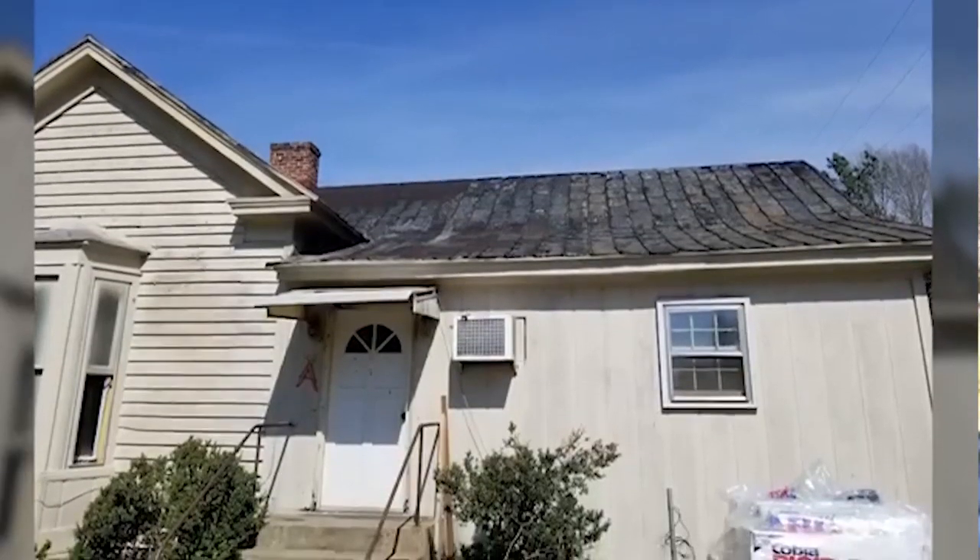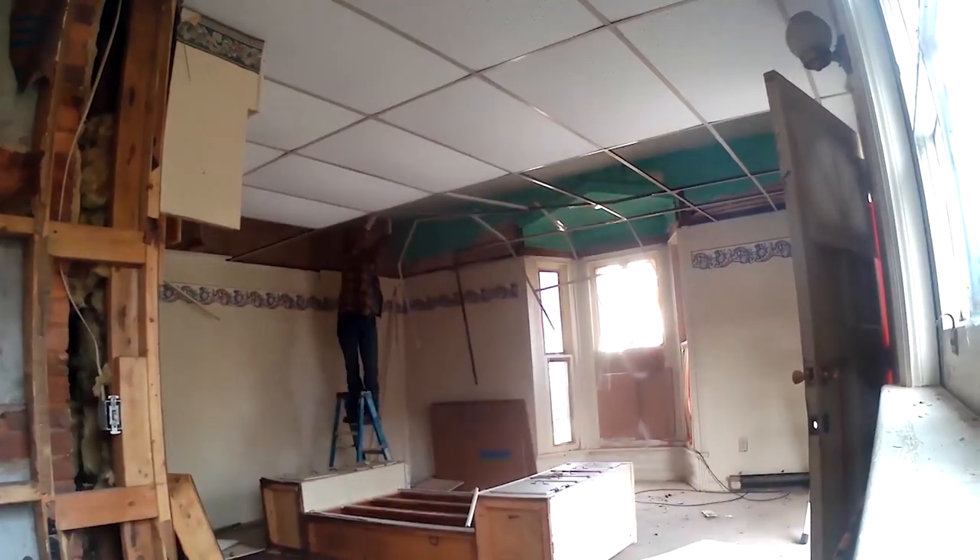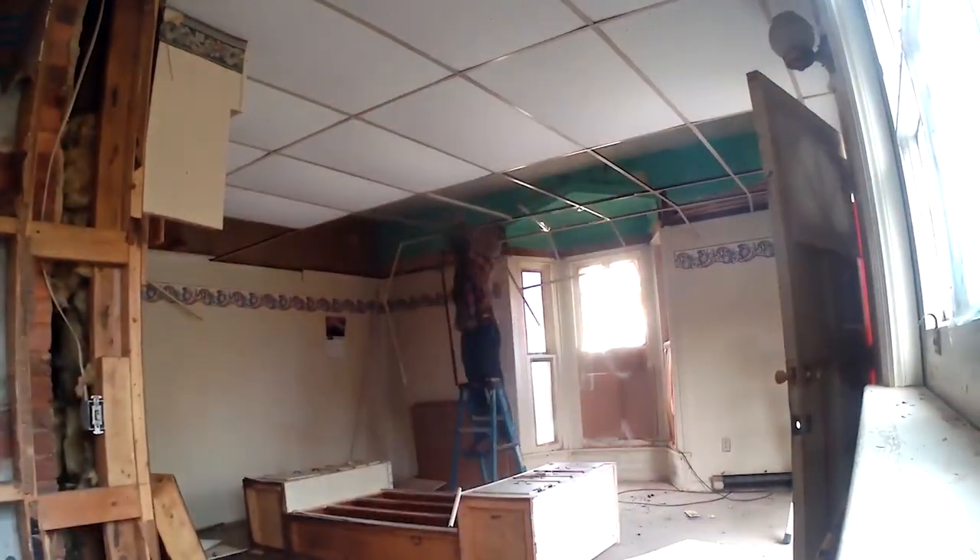But before I give you the tour and show you the sheetrock work, the trim work, and a lot of other things kind of behind the scenes, I want to give you some transparency and honesty here and share a few different mistakes that I've made. After doing many, many remodels over the years — 18 years of investing in real estate — it had been several years since I've done a major remodel, especially one with a property this old, and I made some mistakes that have cost us a lot of time and a lot of money.